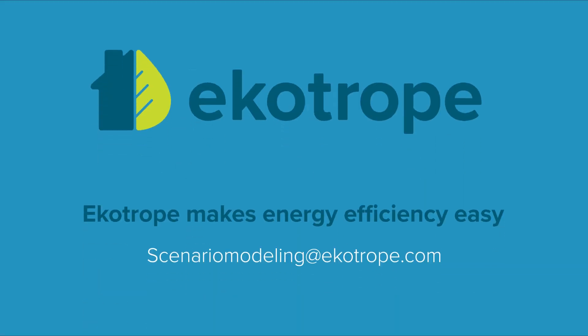Reach out to us at scenariomodeling@ecotrope.com to learn more about how Scenario modeling can become your most valuable rating asset.